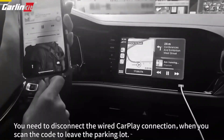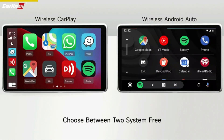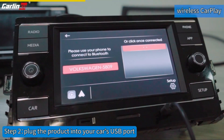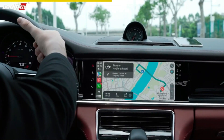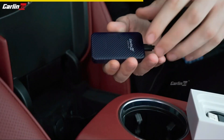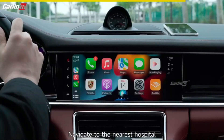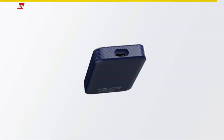Say goodbye to the hassle of constantly plugging your phone into your car with the 2023 Carlinkit 4.0 adapter. This wireless adapter brings you the convenience of wireless CarPlay and wireless Android Auto. With its dual-band Wi-Fi support, Bluetooth connectivity, and powerful dual-core chip, you can enjoy a seamless and reliable streaming experience with minimal lag. It's compatible with all car models with the original OEM CarPlay system. Simply plug it in and you'll have access to all the features of wired CarPlay or Android Auto, including voice commands like Hi Siri or Hi Google. Upgrade your driving experience with this incredible wireless adapter.